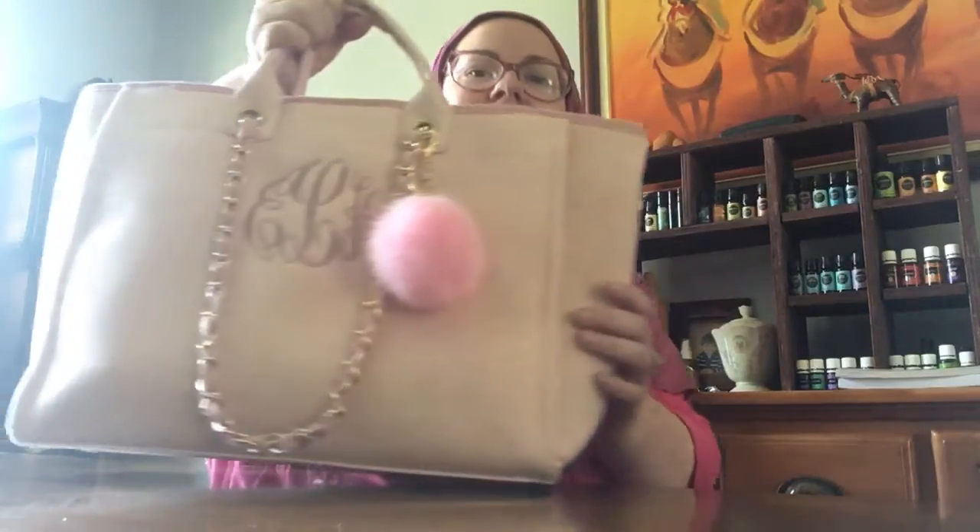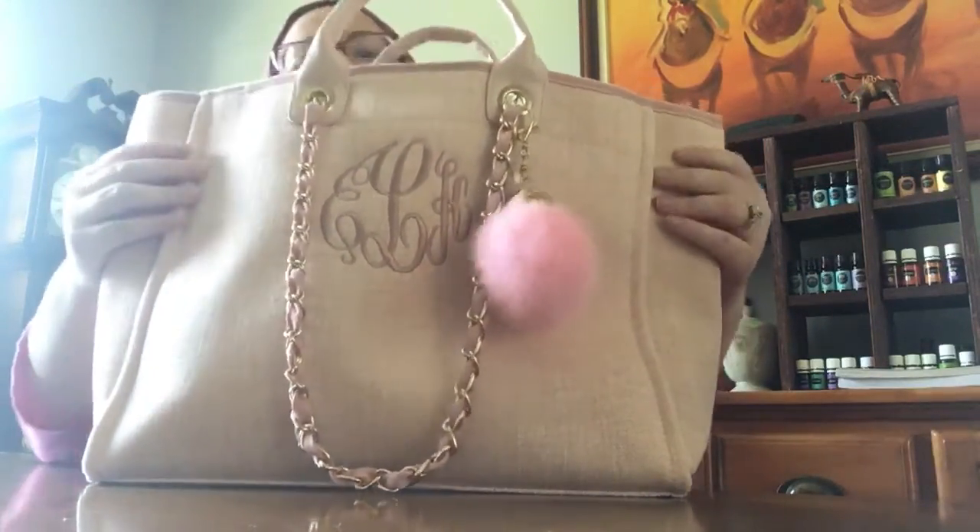Today I'm bringing you something special. I ordered a personalized tote bag about four weeks ago — it takes time because it gets personalized. This tote bag is amazing; it came yesterday and I can't wait to show you, because it is like a designer dupe of the Chanel Deville tote, but it's personalized with your initials.